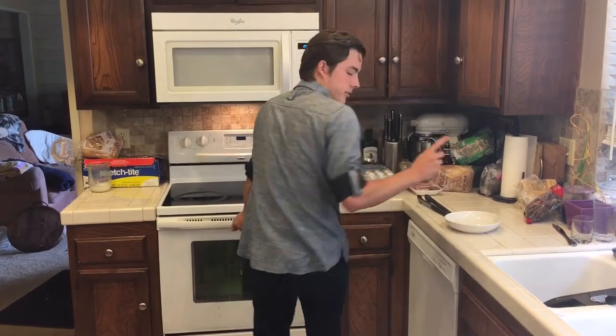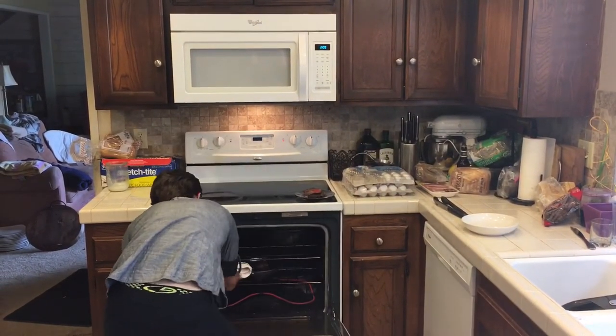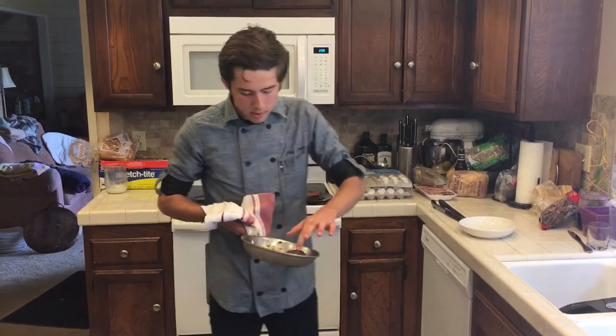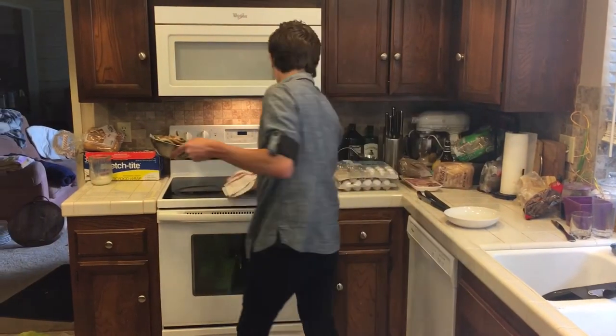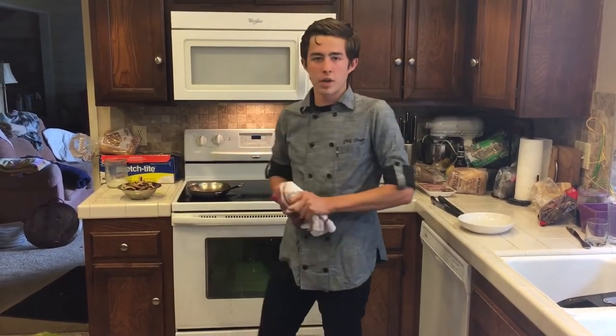I think my corn-fed steak should be done by now. Yes, I did choose corn-fed on purpose. Looks nice. I don't know about you guys, but I'm ready to assemble everything right after I sauté, and then I'll show you the finished product after.